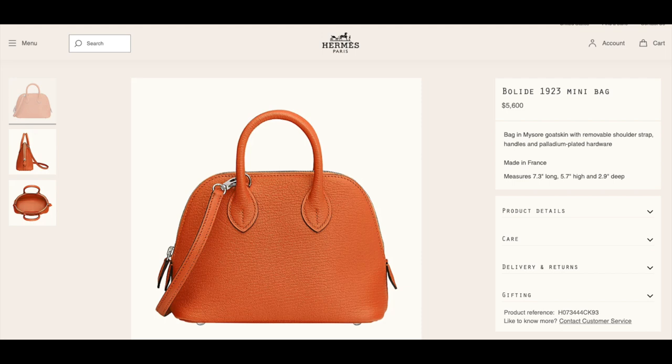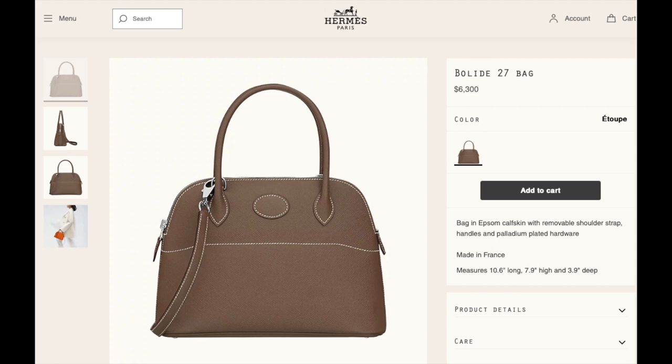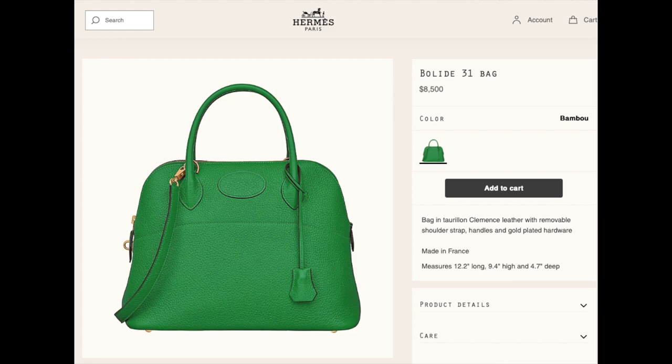Now on to the Bolide bag. The Bolide 1923 mini bag is $5,600 in Mysore goat skin. To be honest, I never really loved the Bolide bag, but this mini is so cute and it's definitely growing on me. The Bolide 27 in Epsom is $6,300 and the Bolide 31 in Clémence leather is $8,500.